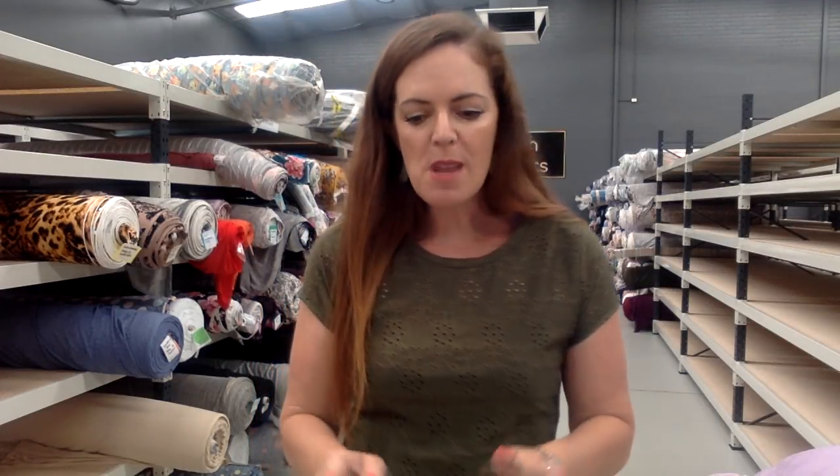Hi, I'm Tracy Faulkner from Lush Fabrics with another release for you. Ten fabrics this week. I do have a couple of solids in there, so that's bumped the number up a little bit. And some nice prints.